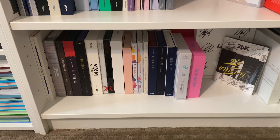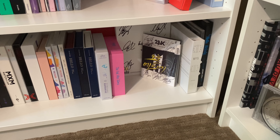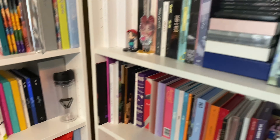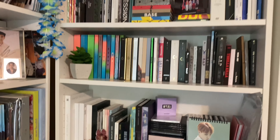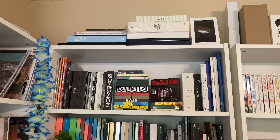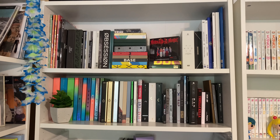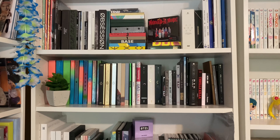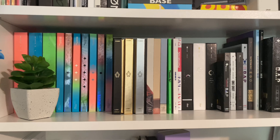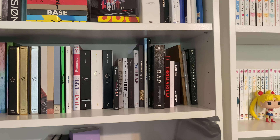On the bottom shelf are my random produce groups and some signed albums, and then I have 2PM and B2B over there because they don't fit anywhere else. Then we have this shelf - I have some photobooks and season's greetings up at the top, and then my SM shelf. I combined a lot of different groups within this shelf: Treasure, Pentagon, 1s, BAP, BAV, B2B, and iKON.